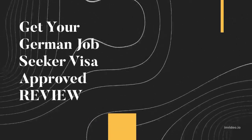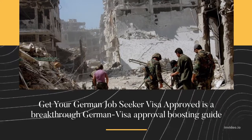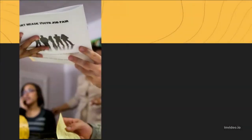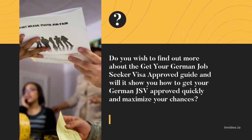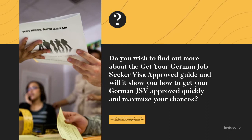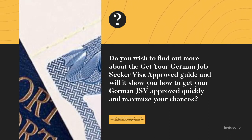Get Your German Job Seeker Visa Approved Review. Get Your German Job Seeker Visa Approved is a breakthrough German Visa Approval Boosting Guide. Do you wish to find out more about the Get Your German Job Seeker Visa Approved Guide and will it show you how to get your German JSV approved quickly and maximize your chances?